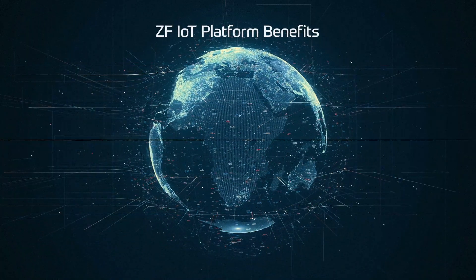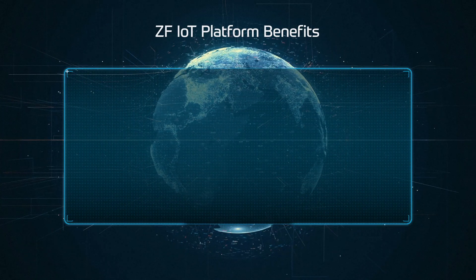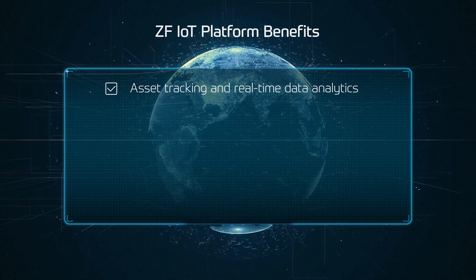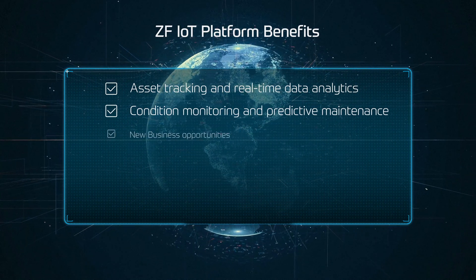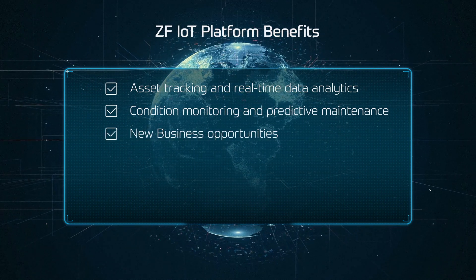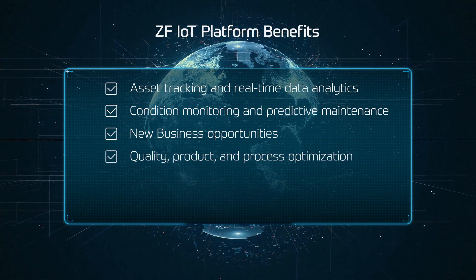The ZF IoT platform offers a wealth of benefits: asset tracking and real-time data analytics, condition monitoring and predictive maintenance, new business opportunities, and quality product and process optimization.